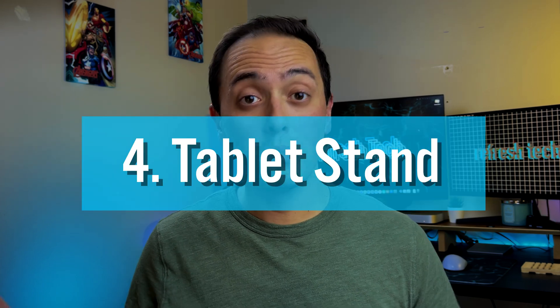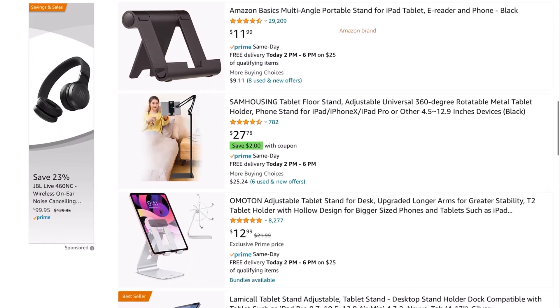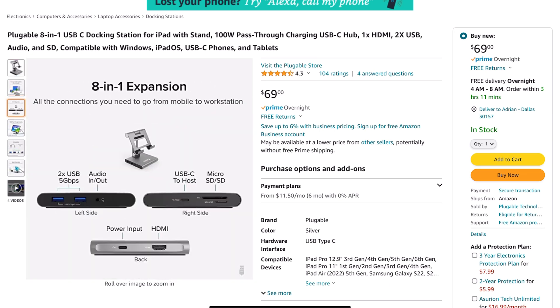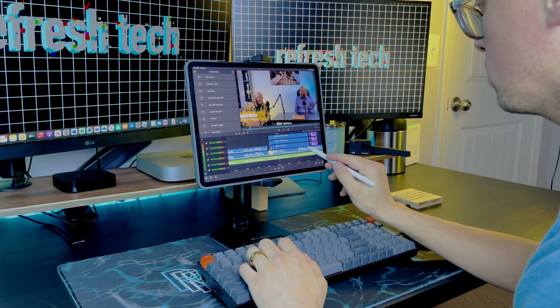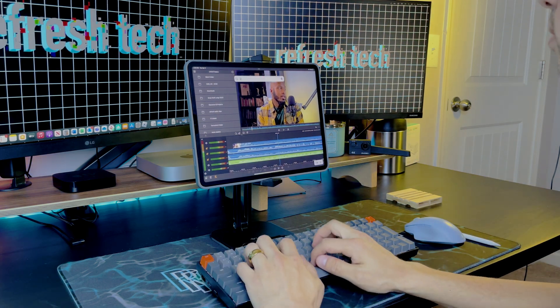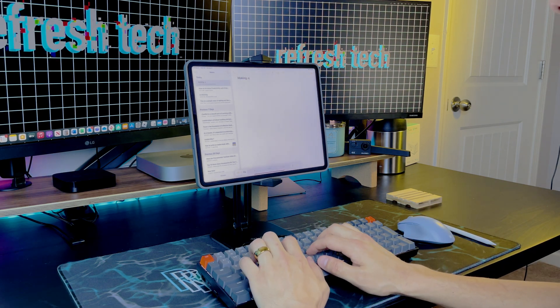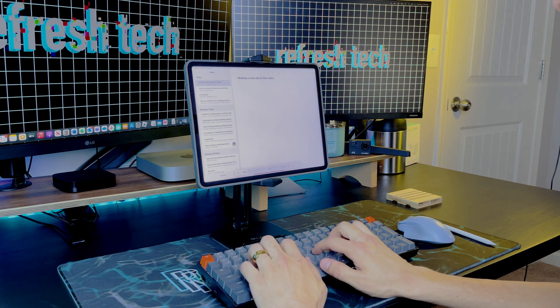Next up is a good old tablet stand. Whether you get an inexpensive one online or go with a high-end stand that has accessory ports for hooking up to an external monitor, the preference is really yours. The key thing for me is elevating the iPad higher than what my case provides, which makes workflows easier. If I want to use an external keyboard and mouse, a tablet stand really makes all of that easier — and that's why it's on the list.